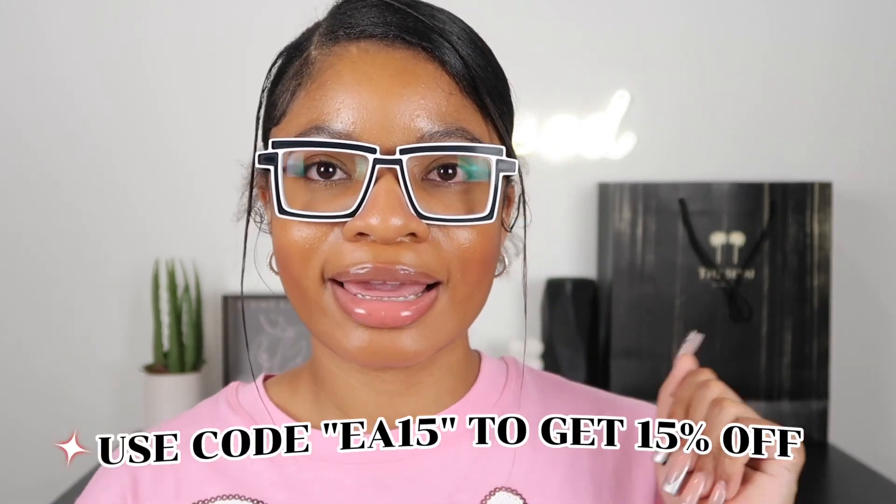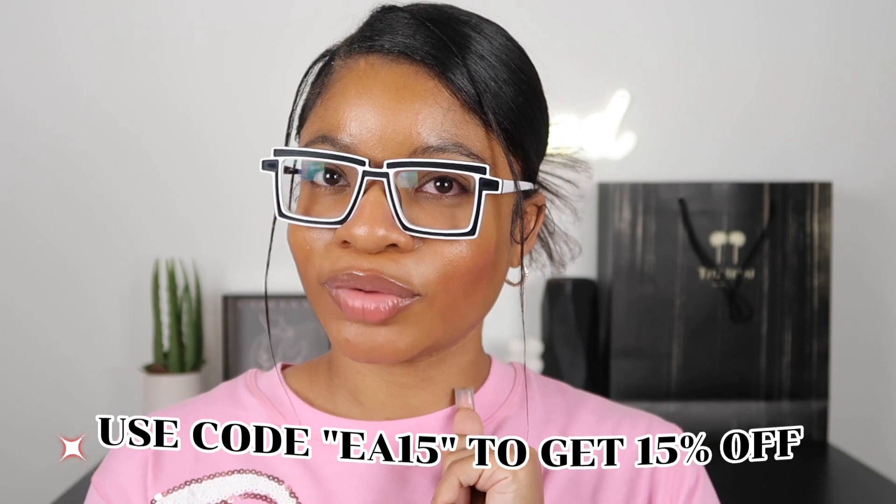Thank you VOOGlam for sponsoring me — I'm really in love with all these glasses, all a 10 out of 10. I definitely recommend that y'all shop on VOOGlam. Definitely use my promo code EAN15 for 15% off your purchase so you can get glasses like these. When I was ordering, I had a hard time deciding which glasses to get, but customer service was so sweet and patient with me.